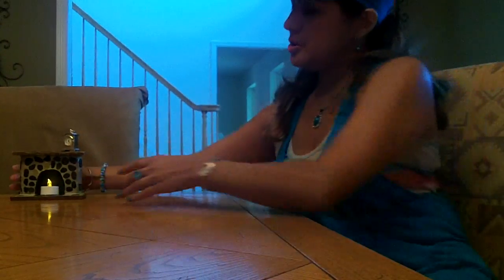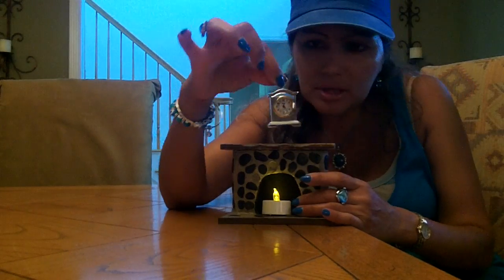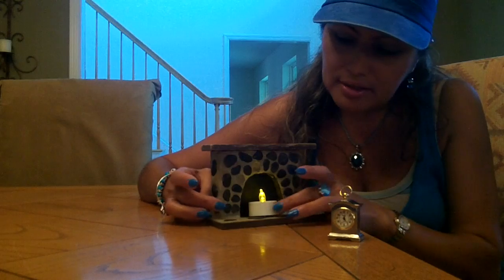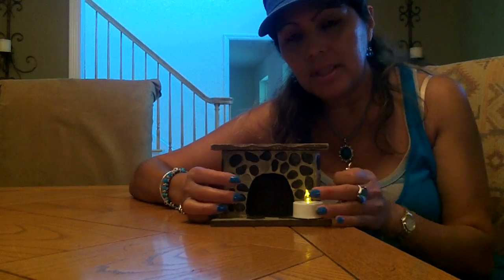Hi YouTube viewers. Today we are going to work on a master bedroom featuring this tiny little clock which weighs a lot. I bought it for 50 cents at a yard sale and this fireplace for a dollar. Follow me and I will take you to my miniature dollhouse where we are going to create a master bedroom.